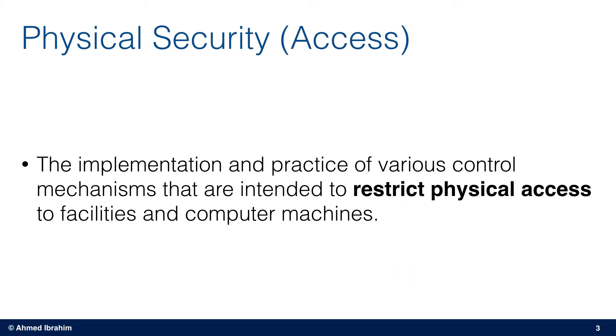So in addition to continuously assuring the reliability of certain critical infrastructure elements, it is of extreme importance to implement various control mechanisms that are intended to restrict physical access to facilities and computer machines, and to raise employees' awareness of what could happen as a result of unauthorized access to facilities, equipment, or resources.